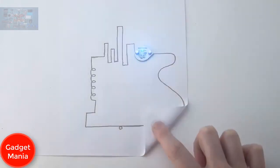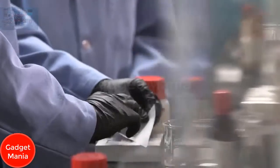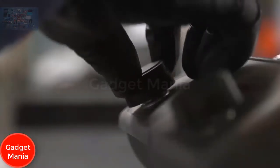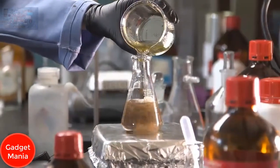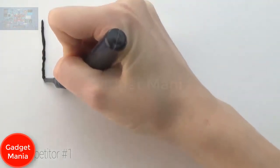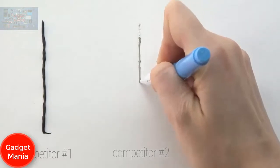Circuit Scribe is the world's first ballpoint pen that draws electric circuits instantly. We're Brett Walker, co-founder and CEO, and Annalisa Russo, director of STEM outreach, from Electronics Inc., part of Jennifer Lewis's research lab at the University of Illinois. We've invented a water-based, non-toxic conductive ink that writes on flexible substrates like paper. The ink dries instantly — no 24-hour wait.